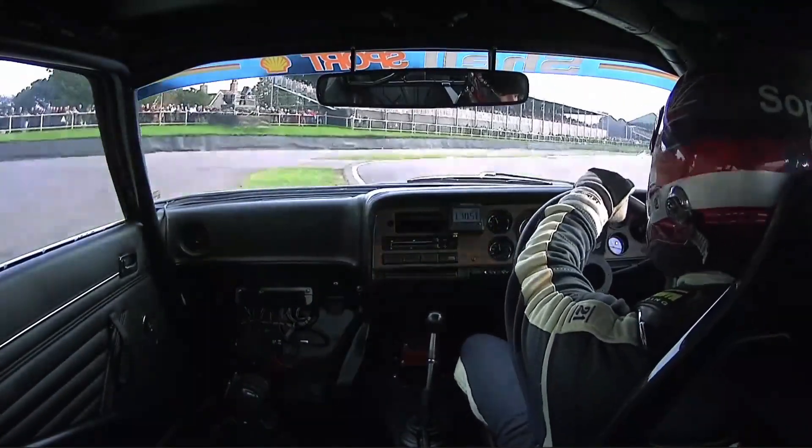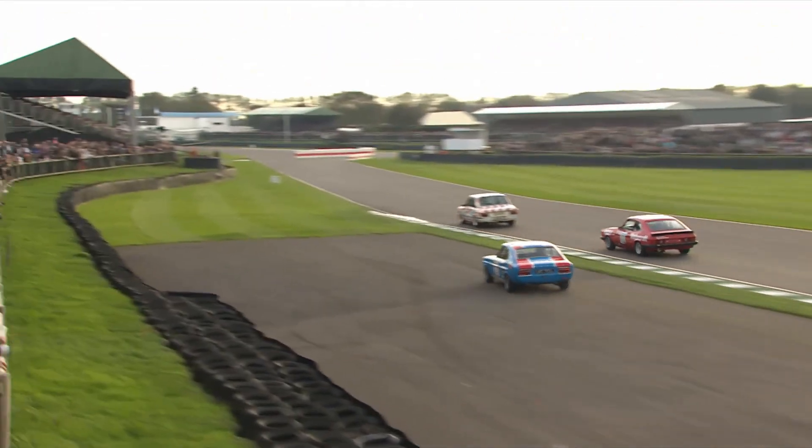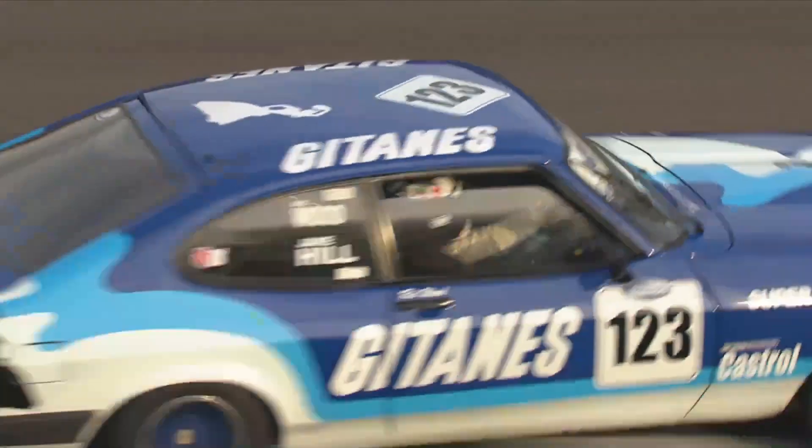Steve Soper running wide coming down through Woodcut, running out of road, and that cost him a few places. He fell down the pack, losing out and finishing down in sixth place.